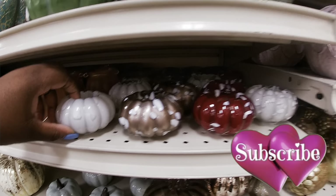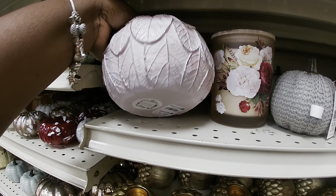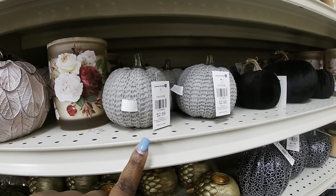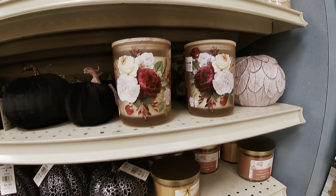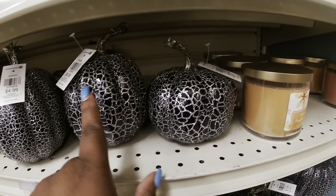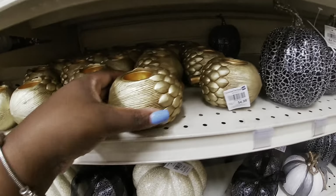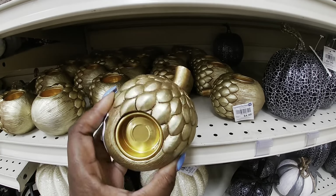$3.99, $3.99 — ooh, look at this one! $14.99, $2.99, $7.99, $4.99. Oh, they're both $4.99 — two different sizes. $4.99. That's my candle holder.